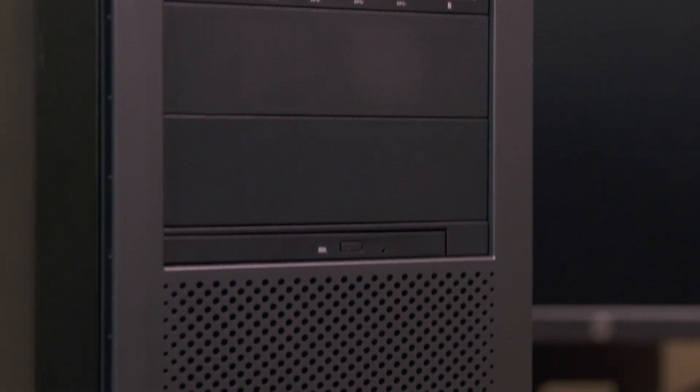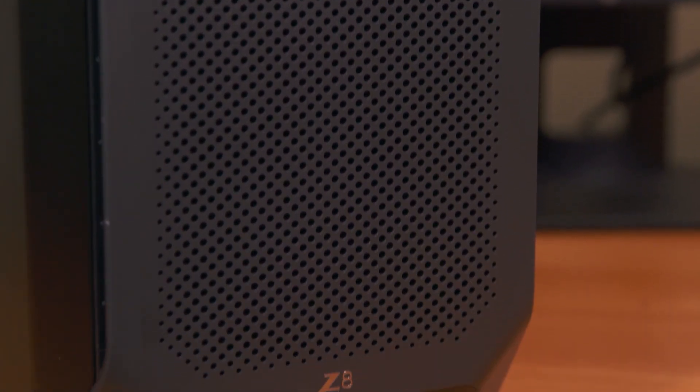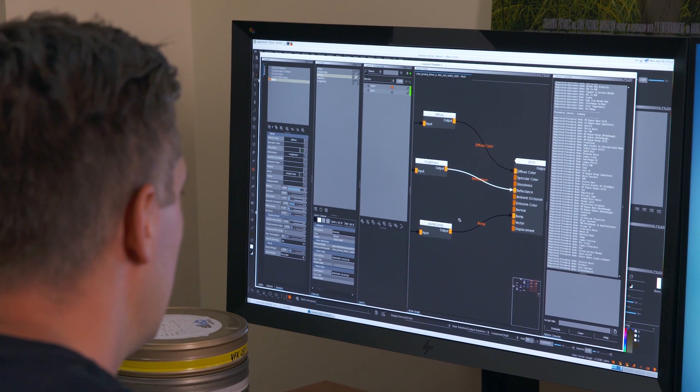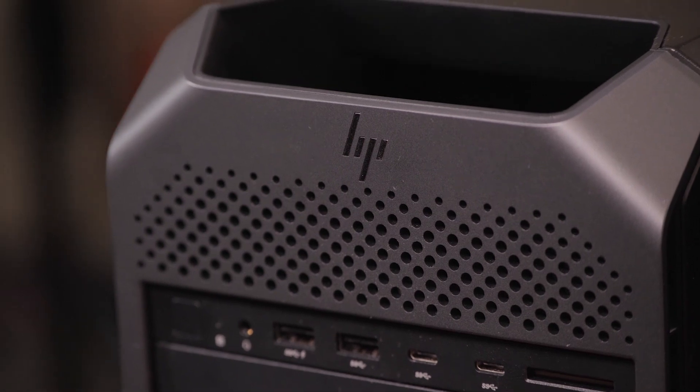So we have hundreds and hundreds of HP workstations, and the reason for that relationship to still exist after about 12 years now is a true and genuine understanding of our business. And when you compare them to their peers, this is a very, very high quality product and best of breed.